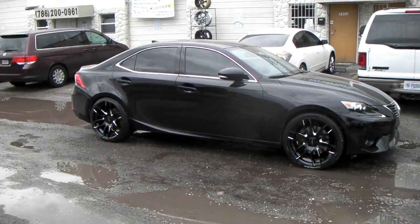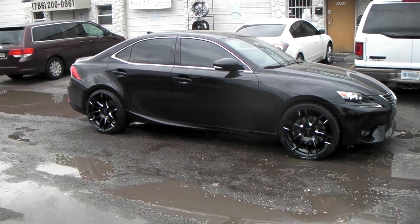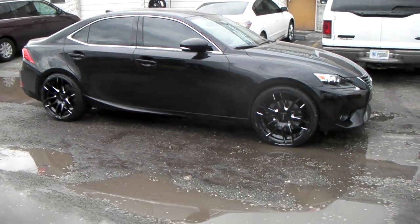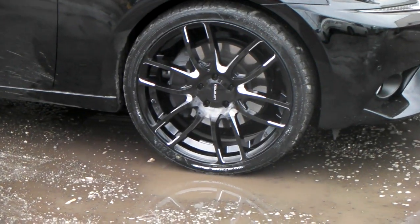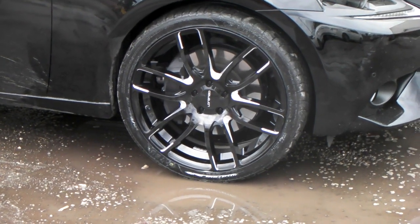Right now we're looking at a brand new 2014 Lexus IS350. Got the Lorenzo WL36s on here, black with a milled spoke. Great looking concave wheel in 20 inch, with a 245-35-20 on there.